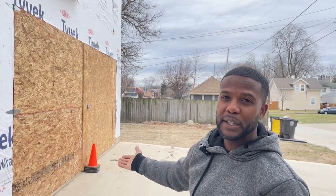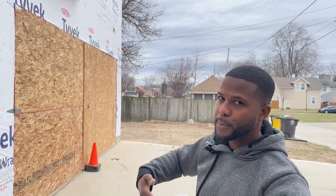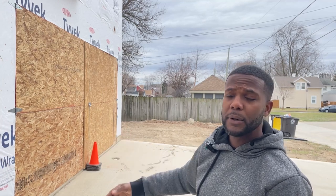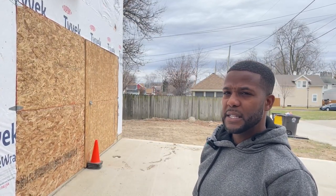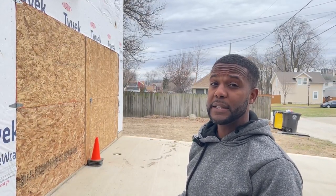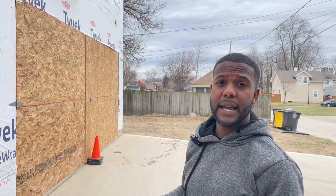Same thing with the garage door. I had to custom build this garage door, which is functional — it opens all the way up, it's lockable. Took me like a day and a half to put it together. Something I didn't anticipate doing, but when we went to order the garage door, some places were 22 weeks out.